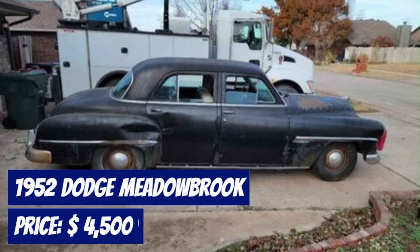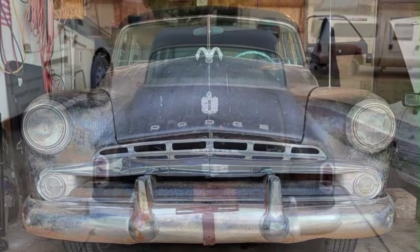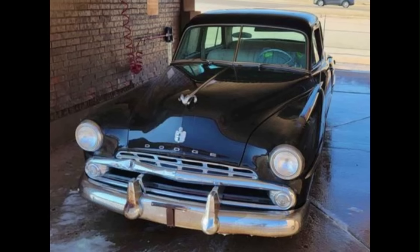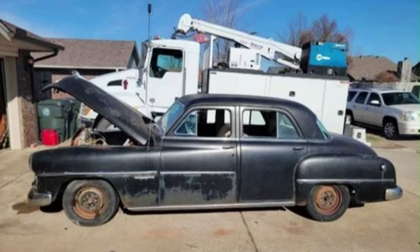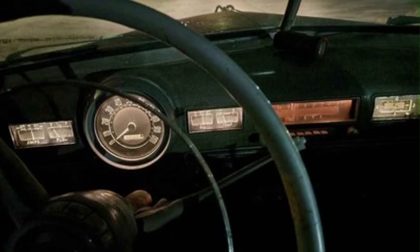Number 5: 1952 Dodge Meadowbrook, offered at $4,500. This all-original vehicle has a mileage of 12,345 miles and features a classic black exterior. Powered by the original flathead six-cylinder engine, this Dodge runs and drives smoothly with no issues. It recently received new tires, front brakes, and a water pump, making it a reliable choice for enthusiasts. While the car is in solid condition overall, it does have one small spot of rust and could use a little work to bring it back to its full glory. This classic Dodge is perfect for those looking to own a piece of automotive history or for someone who enjoys working on vintage cars.